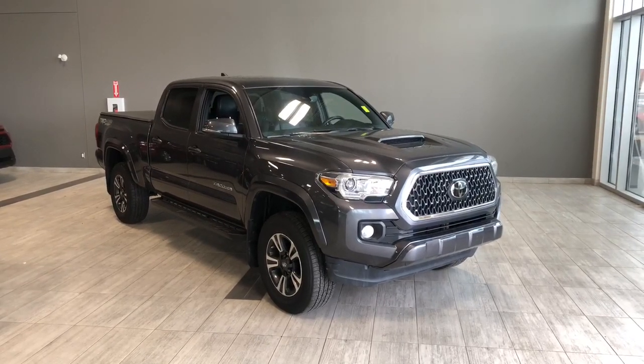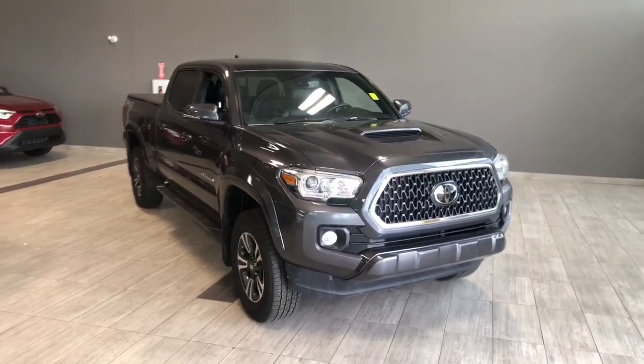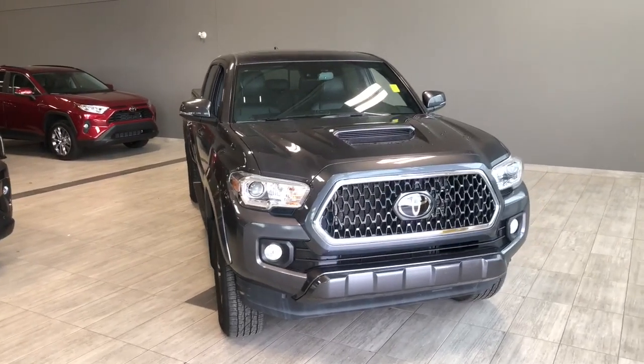Hello and welcome to another video walk around. Today I will be taking a look at the 2019 Toyota Tacoma. It's a five passenger pickup truck sitting on 17 inch wheels.